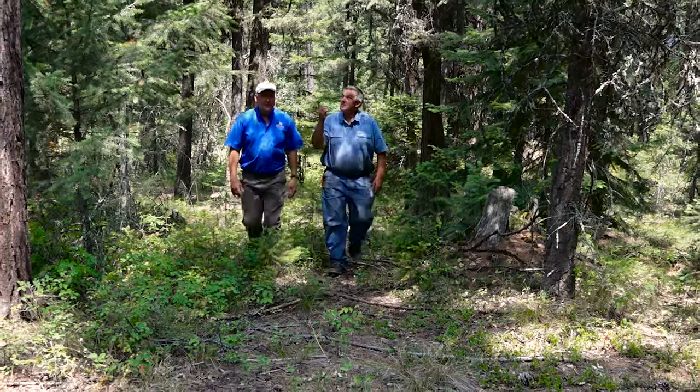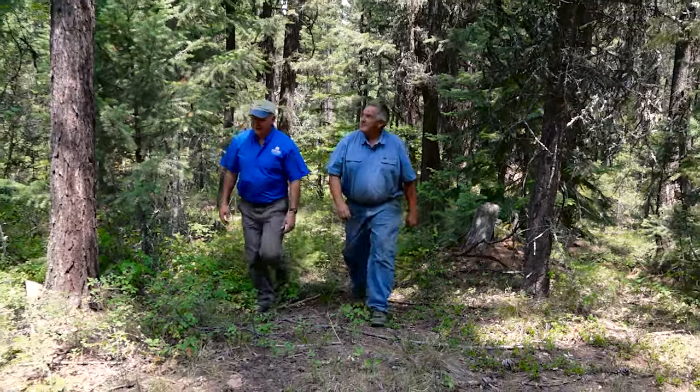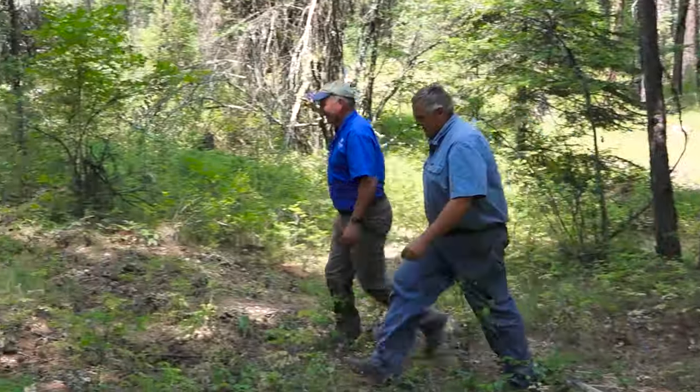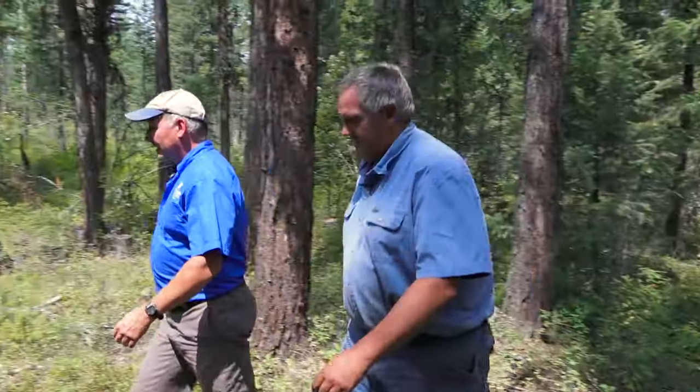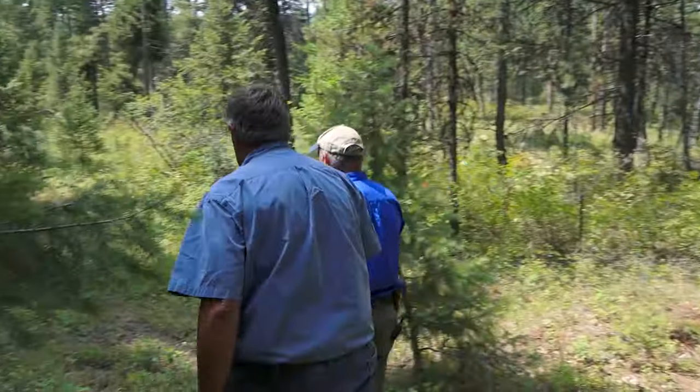I work with a lot of private landowners and practitioners who work in the forest, work on trees, and we see a lot of unsafe behavior out in the forest, particularly using chainsaws, which is an extremely useful tool, but also an extremely dangerous tool if you're using improper technique and safety procedures.